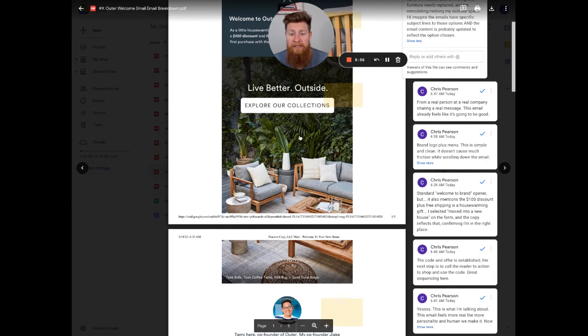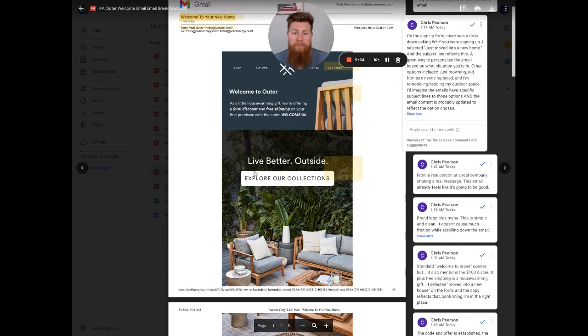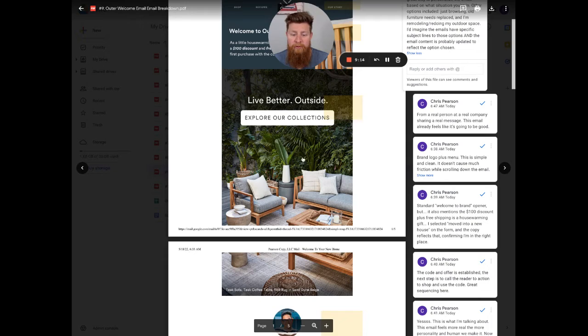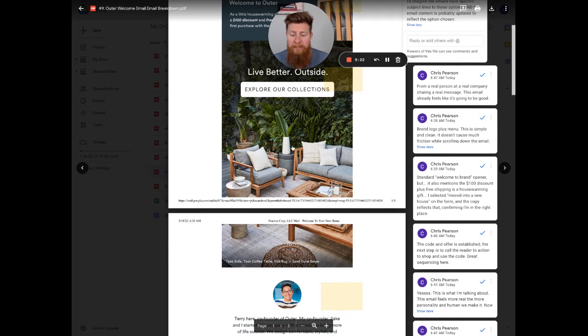Once the subscriber scrolls past the product imagery, the email jumps into introducing Terry — the person who is quote-unquote sending the email. I do think this is automation since it has 'hello@' and Terry's not sending these individually, but we want it to feel like it's from a real person. Before moving on, I really liked the class and elegance of this design — it's very simple, clean, and straightforward. I love the font and the colors and how they present their products.